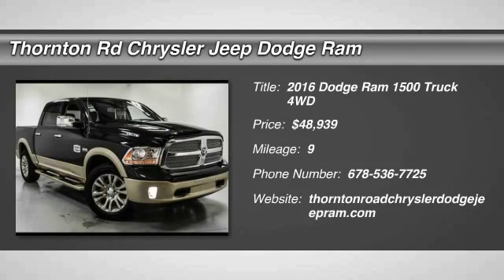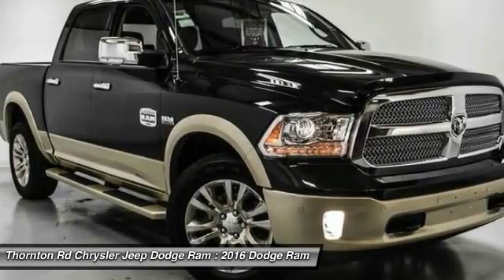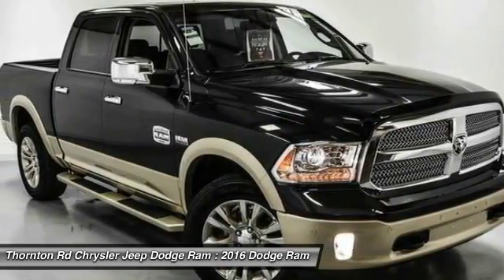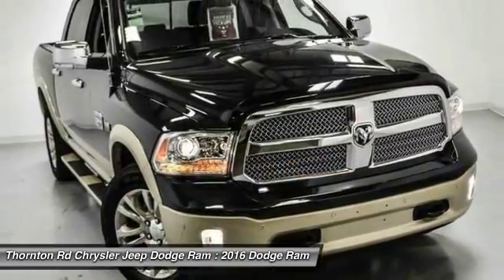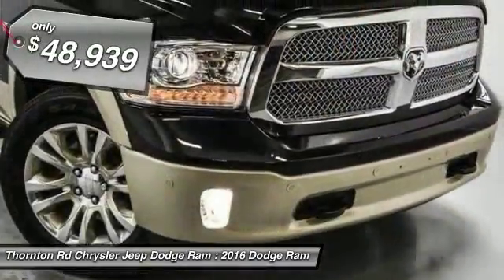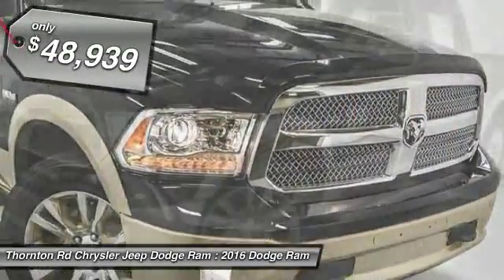2016 Ram Pickup 1500. The Ram 1500 is the most awarded Ram truck ever. Its exterior styling rethinks and outclasses every truck out there. Bred for strength and intelligence, the Ram 1500's towing and cargo hauling capabilities come naturally, and is priced below $50,000.